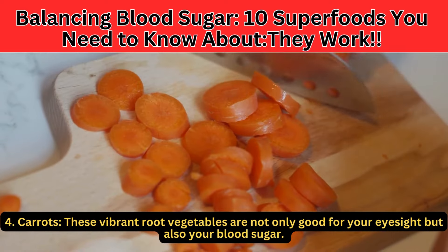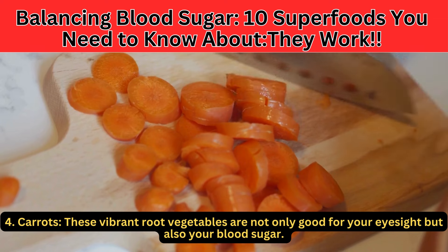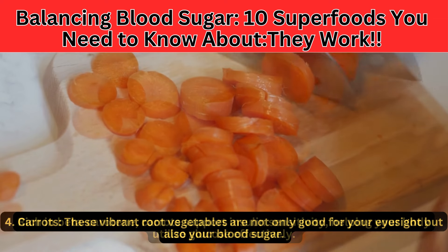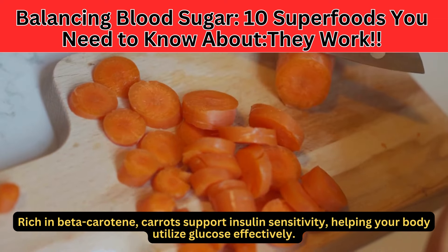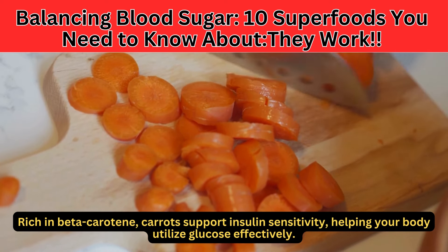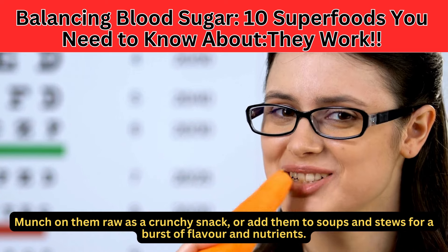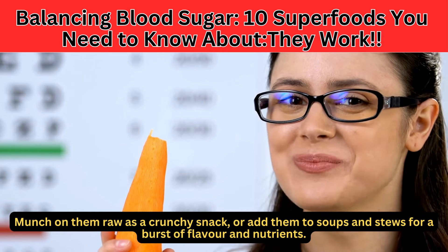Number 4: Carrots. These vibrant root vegetables are not only good for your eyesight, but also your blood sugar. Rich in beta-carotene, carrots support insulin sensitivity, helping your body utilize glucose effectively. Munch on them raw as a crunchy snack, or add them to soups and stews for a burst of flavor and nutrients.